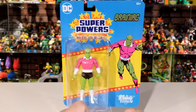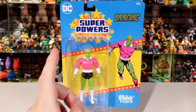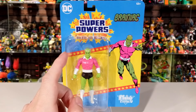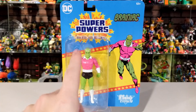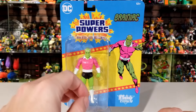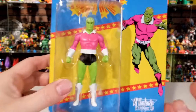Up next is Brainiac. I'm really happy to get this figure because back when I was collecting the 4-inch Spin Master figures, Spin Master had shown a Brainiac figure at Comic-Con around early 2020 — but they never released it. It's now 2024 and that Spin Master Brainiac still hasn't come out, so I'm really excited they came out with this one for the Super Powers line. All the same packaging — same Super Powers logo, McFarlane Toys — let's take a look up close.